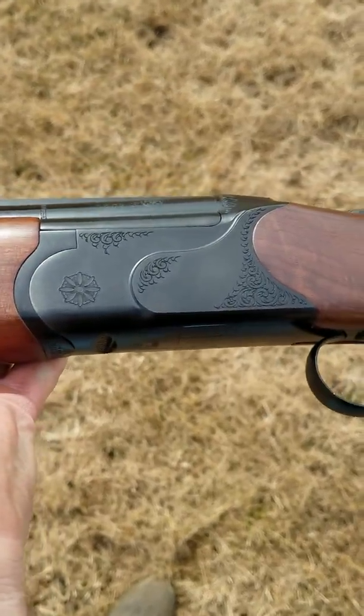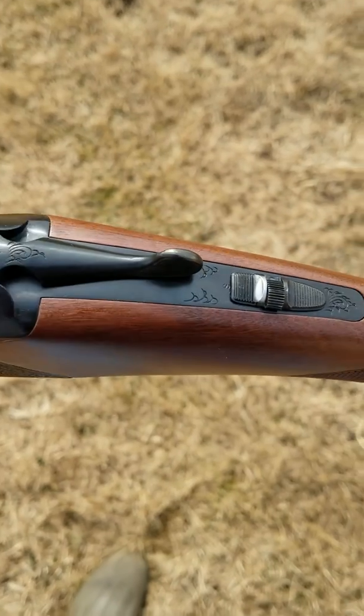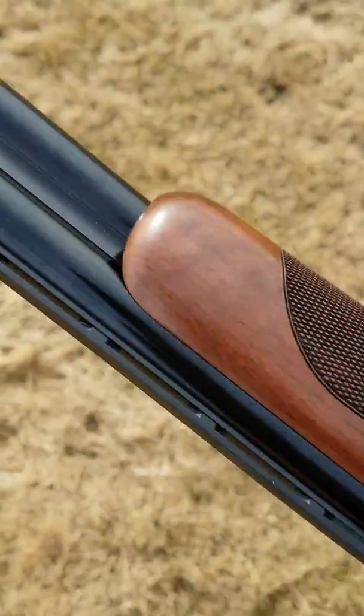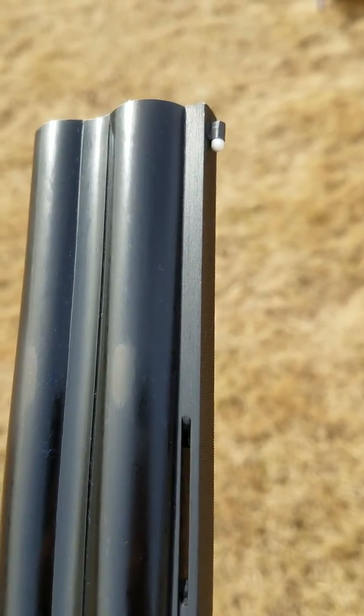The engraving is really nice. The bluing is really good except there's a little spot right there on the safety that is not blued. Other than that, everything is covered. The front sight looks like that.